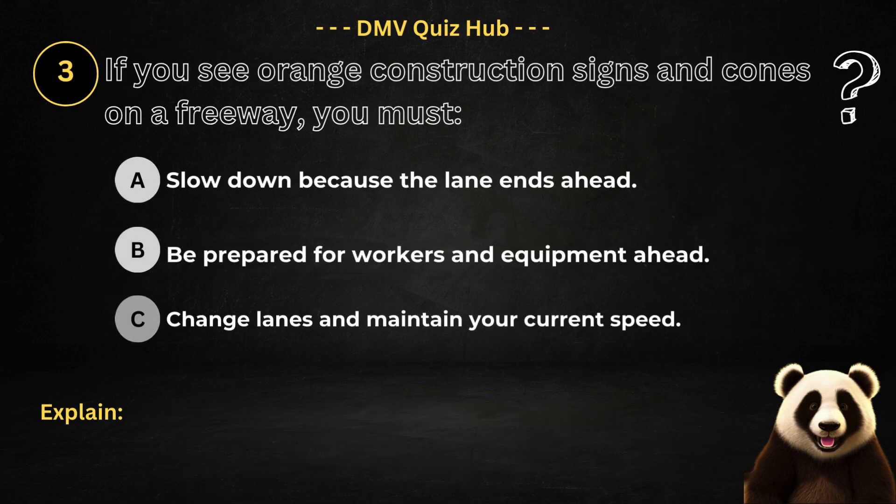Question number three. If you see orange construction signs and cones on a freeway, you must: Option A: Slow down because the lane ends ahead. Option B: Be prepared for workers and equipment ahead. Option C: Change lanes and maintain your current speed.